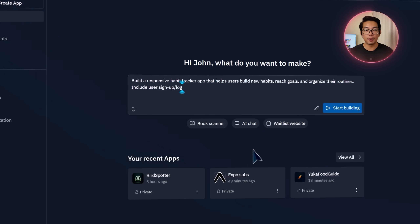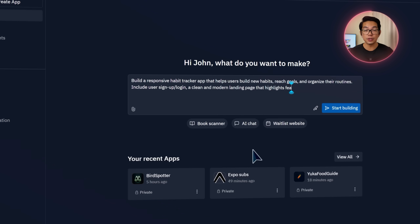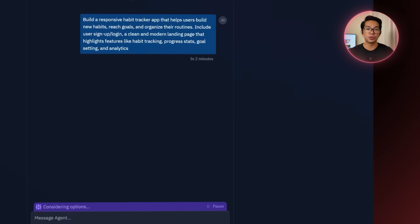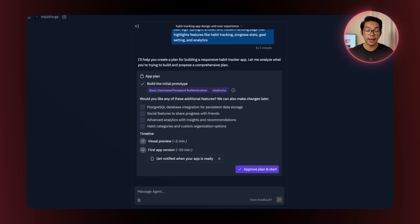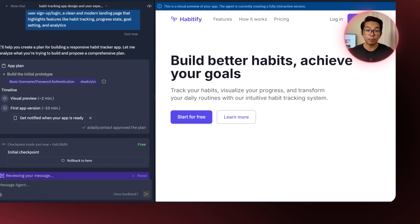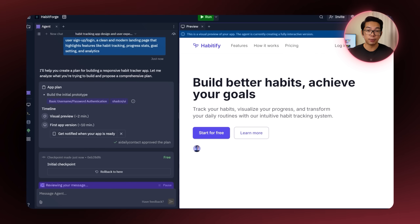The prompt includes user signup and login, a clean and modern landing page that highlights features like habit tracking, progress stats, goal setting, and analytics. Then I click start building. Once our request goes through, we hit the approve plan and start button to begin building the app. I'm already seeing a preview of what the agent is putting together — it's building out a fully interactive version.